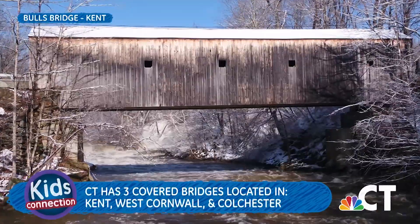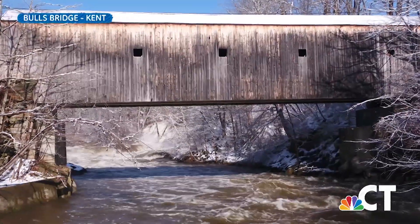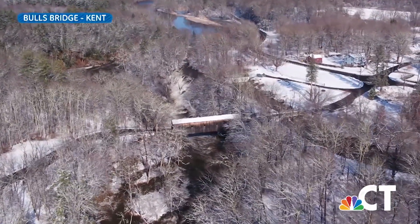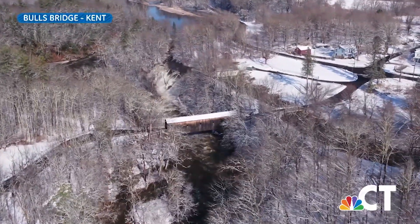Popular legends suggest that George Washington crossed the bridge while it was still under construction. This current bridge was built in 1842 and is now listed on the National Register of Historic Places. It is also historically significant as one of three surviving covered bridges in Connecticut.